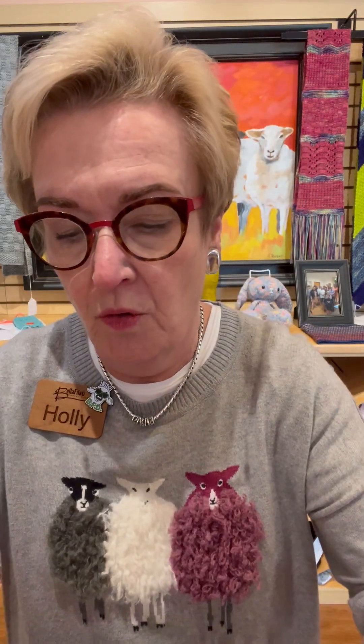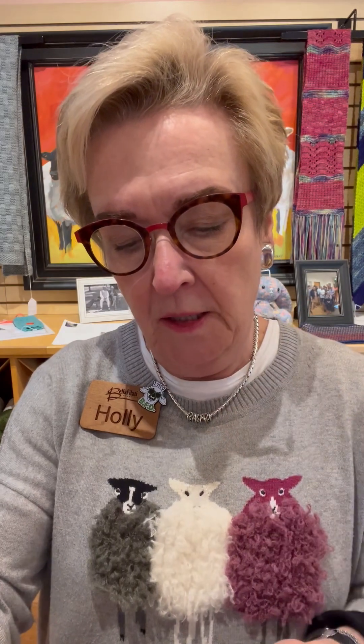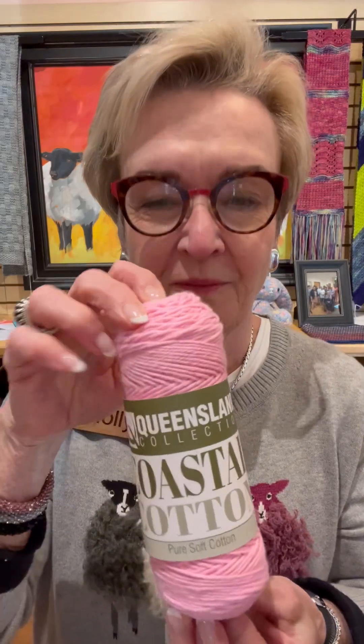They sent some pattern suggestions too. We have tons of colors — this is not all of them, but it's a lot of them, and it's very fun. It's great yarn. The solids are $10 a skein and it is 100% cotton, machine wash, lay flat to dry. It is 16 to 20, so it's worsted weight. Coastal cotton.